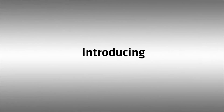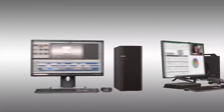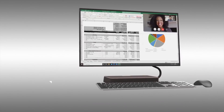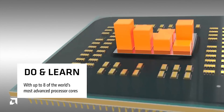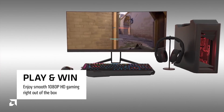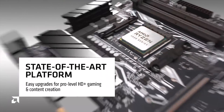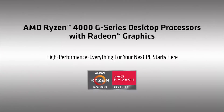As for the GE parts, these all have a 35W TDP. The top of that stack is the 4700GE — 8 cores, 16 threads, 3.1GHz base and 4.3GHz boost, 12MB of cache, 8 graphics cores and 2000MHz graphics frequency. Below that is the 4600GE — 6 cores, 12 threads, 3.3GHz base and 4.2GHz boost, 11MB of cache, 7 graphics cores and 1900MHz. And the 4300GE — 4 cores, 8 threads, 3.5GHz base and 4.0GHz boost, 6MB of cache, 6 graphics cores and 1700MHz.